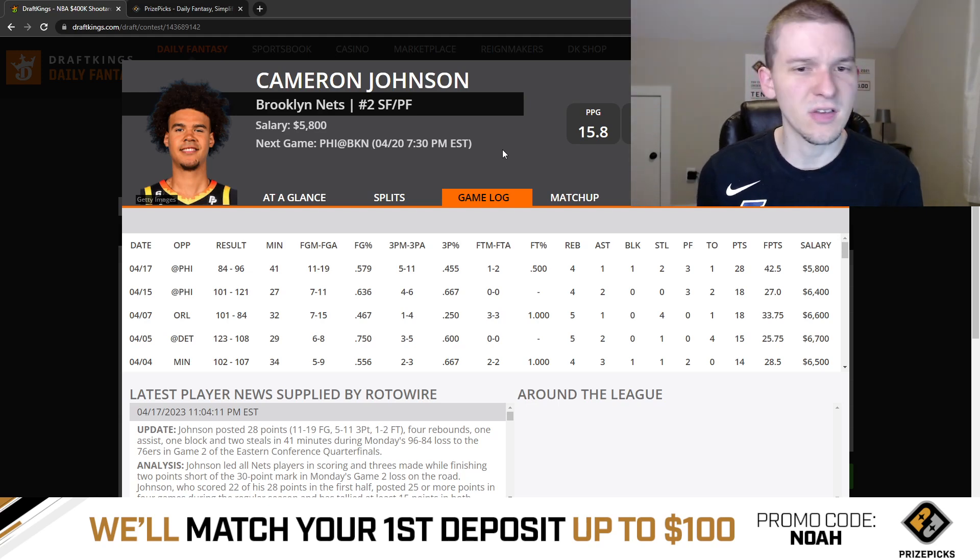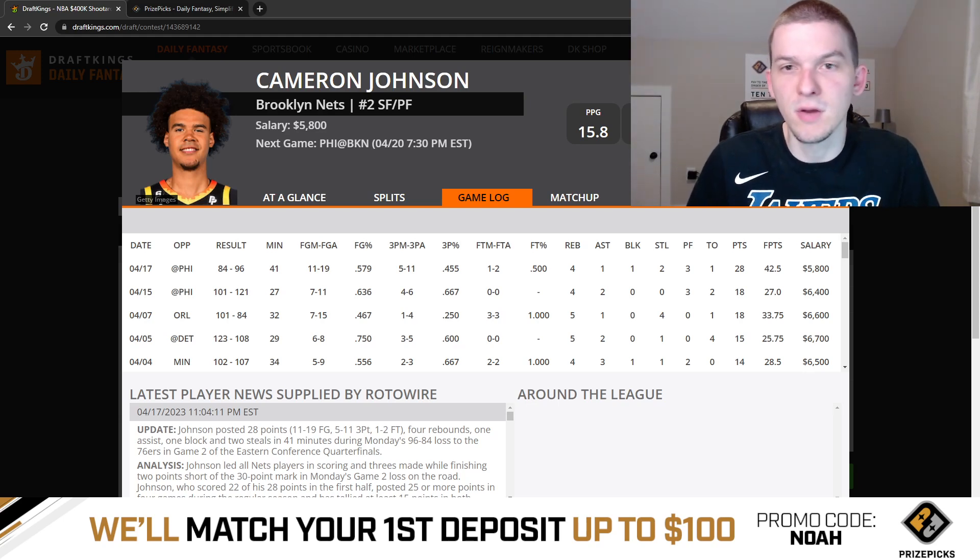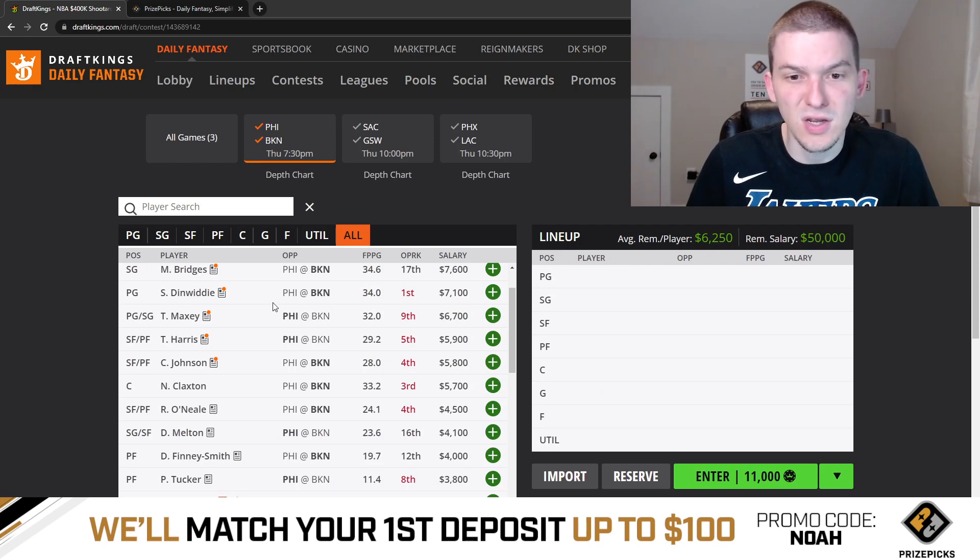As long as he's knocking down shots, the minutes are going to be pretty secure for Cam Johnson. Brooklyn ran a really tight rotation, so if they continue to run like a 7-man rotation, there's going to be plenty of opportunity for Cam Johnson. He's only 5,800. I think he's a very solid option in the mid-range.